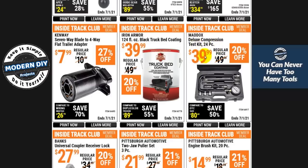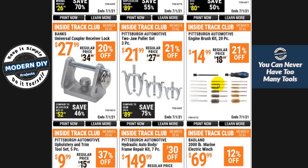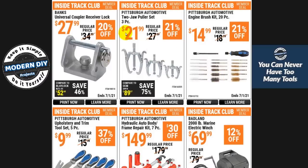Here's another compression kit — the Maddox Deluxe kit for $39. Again, go to the auto parts store. There's no reason to spend $40 on something you may use once or twice when you can borrow it as many times as you want. This isn't cheating — the store knows you're going to return it, so it's perfectly legit. Here you have a two-jaw puller set for $21 — not too bad. And an engine brush kit for $14 — interesting.